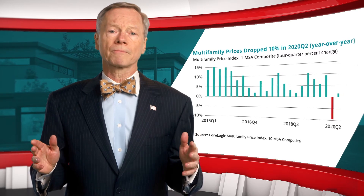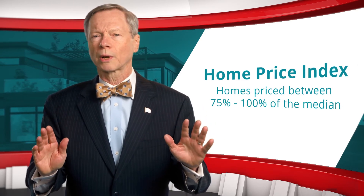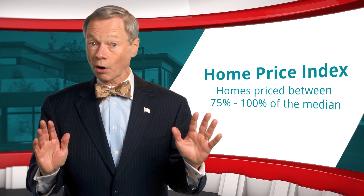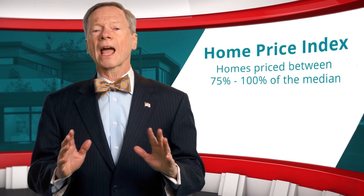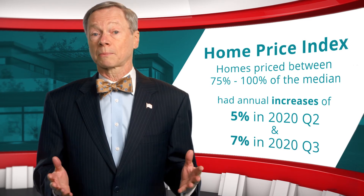In comparison, the CoreLogic Home Price Index for homes priced between 75% and 100% of the median — the price range that single-family rentals often fall within — had annual increases of 5% and 7% in the second and third quarters, respectively.